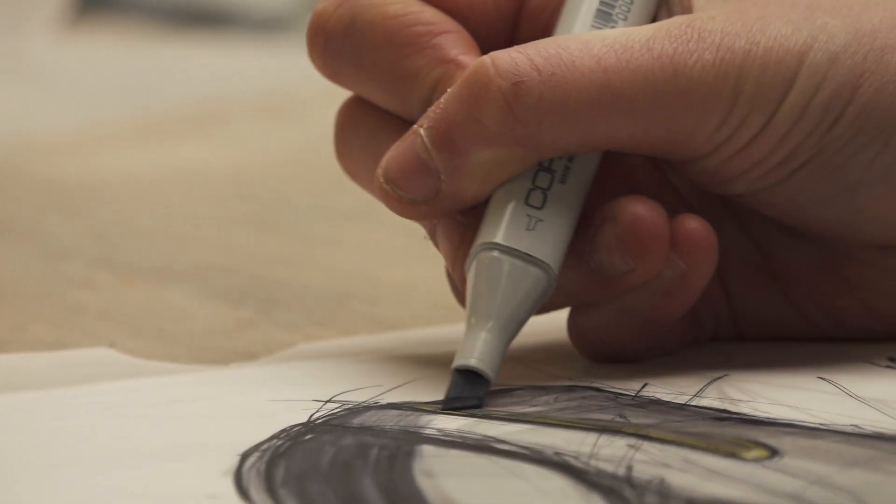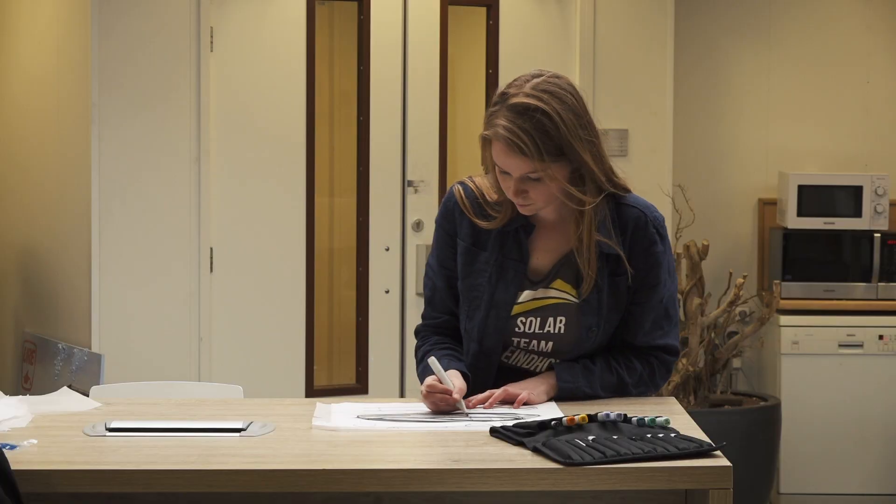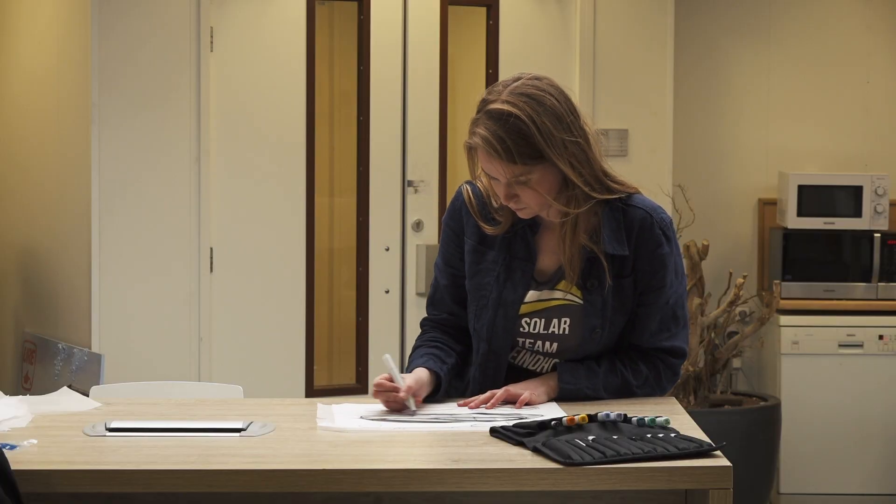My name is Cathelijn van Kooten and I'm the exterior designer of Solar Team Eindhoven. Our solar car is not just a normal car with solar panels on the roof. It is designed in such a way that the energy yield of the solar panels can cover the total usage of energy of the car.